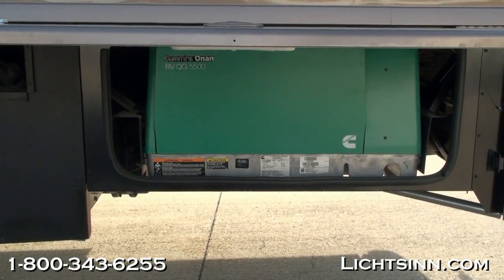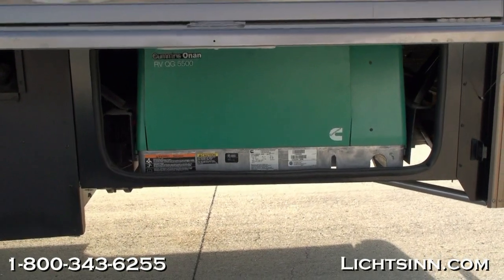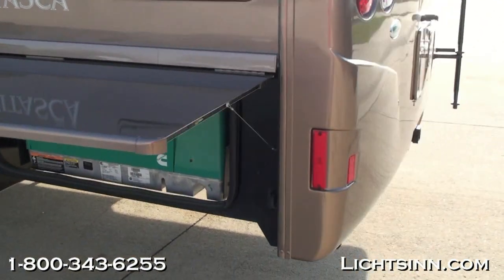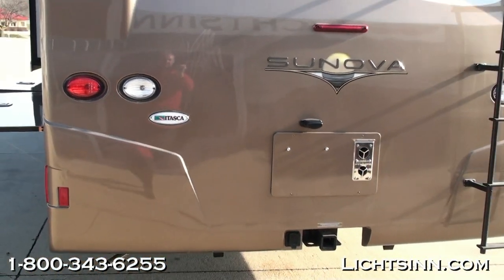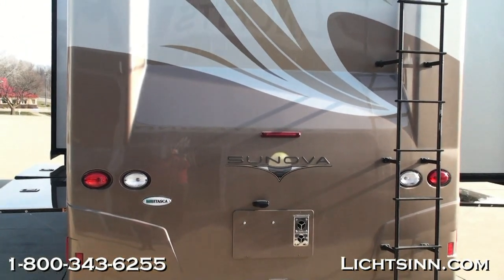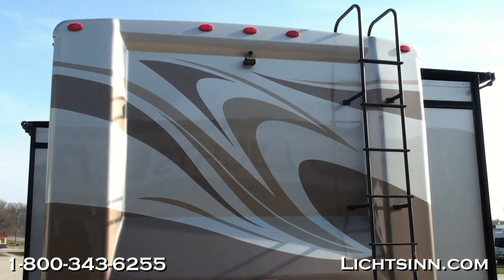Down in the basement, you can see an incredible amount of storage, including the Cummins-Onan 5,500-watt gasoline generator that runs off the top three-quarters of the fuel tank. All-new last year, a beautiful one-piece end cap. Down below is the 5,000-pound factory-installed tow package and the rear ladder that brings you up to Winnebago's patented one-piece crowned fiberglass roof.